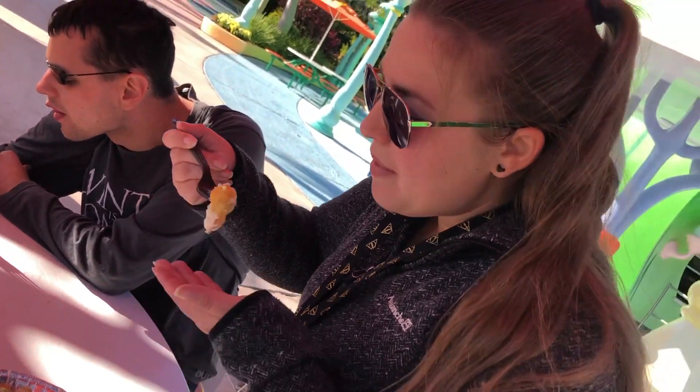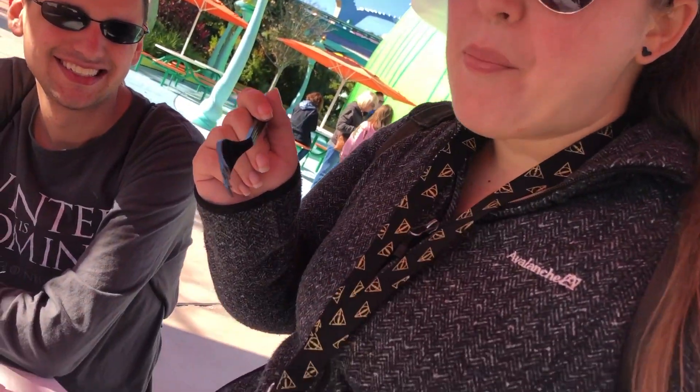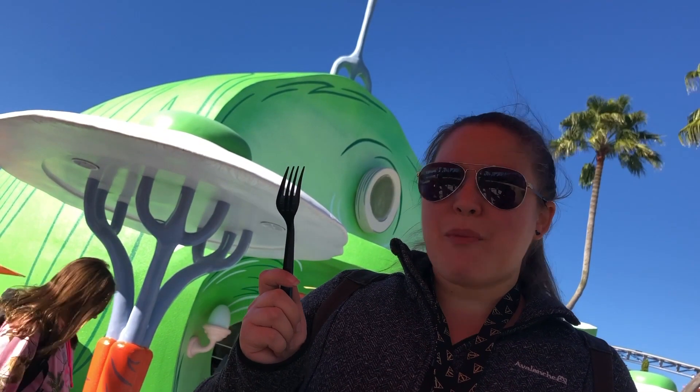Between the three of us — myself, Stacy, and Adam — we had a hard time choosing which one we liked more, but we did decide both were a great option.